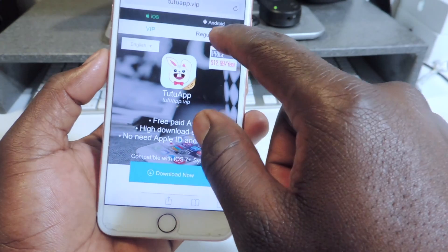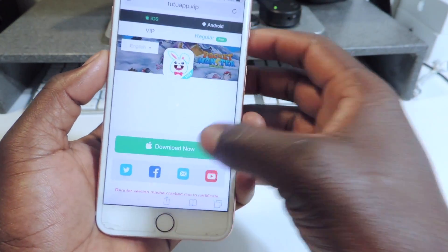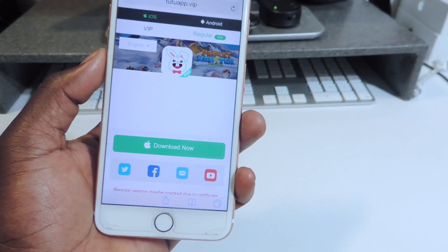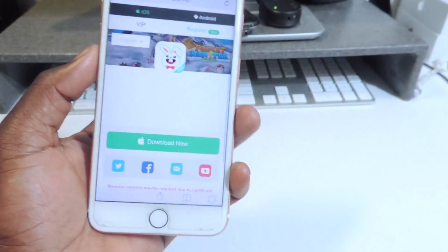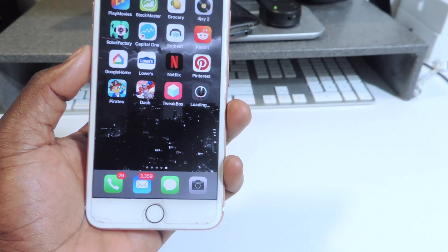The next one is TuTuApp — I've already shown you guys this one, you've seen it a million times. Go to the regular page, hit Download, hit Install, and it should start installing right where you have space.